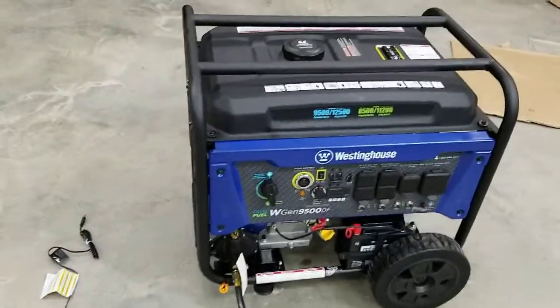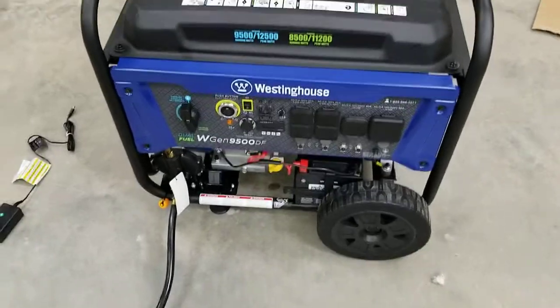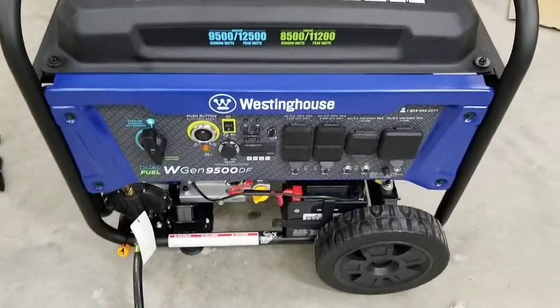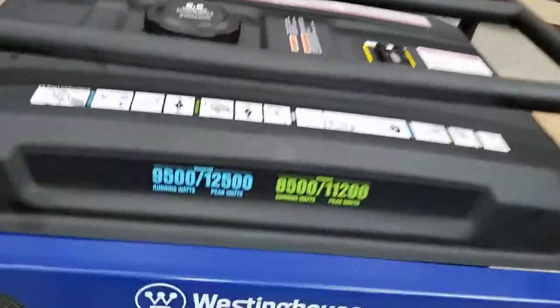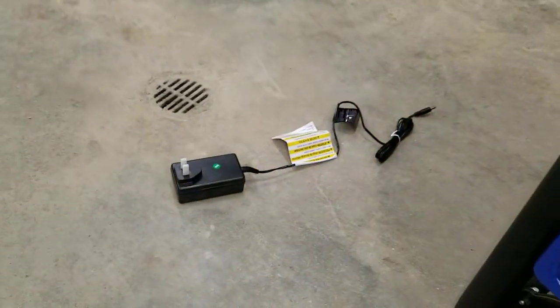My generator showed up today. I'm very impressed with the price, battery, everything. It even comes with a battery tender so you can leave it plugged in to keep the battery charged.